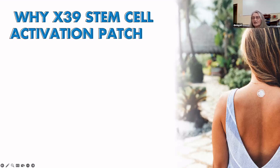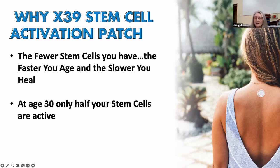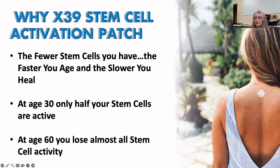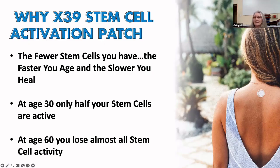Why would you want to use an X39 stem cell activation patch? This is fact: the fewer stem cells you have, the faster you're going to age and the slower your body will heal. By the age of 30, only half your stem cells are active — the other 50% are already dormant and asleep. For people over 60, almost all stem cell activity is gone — about 5% of stem cells actually work. That is why, at our age, if you break a leg or something happens to you, your body takes so much longer to heal.